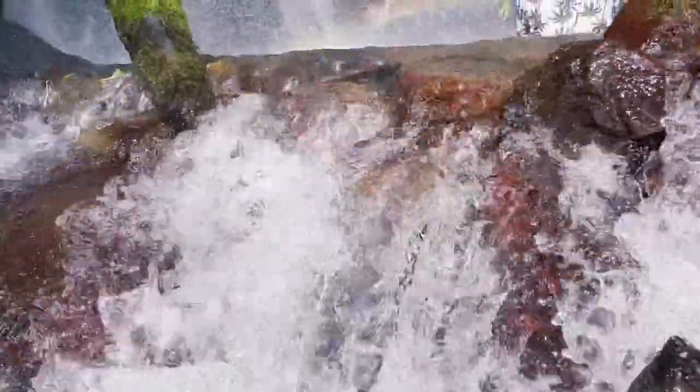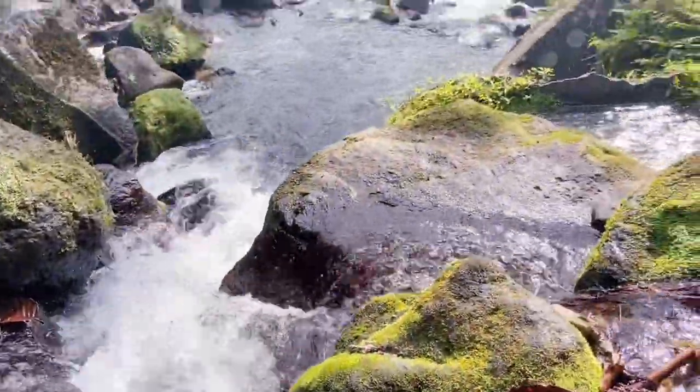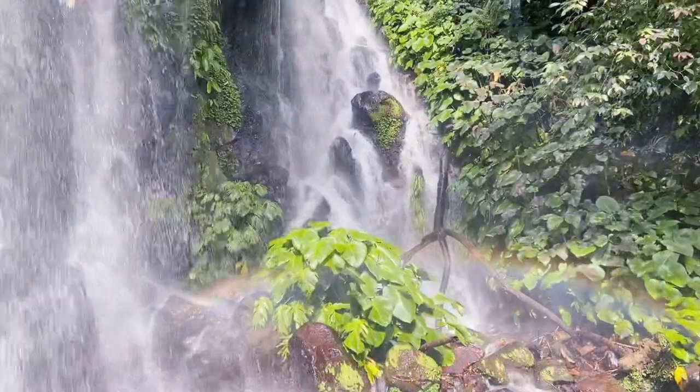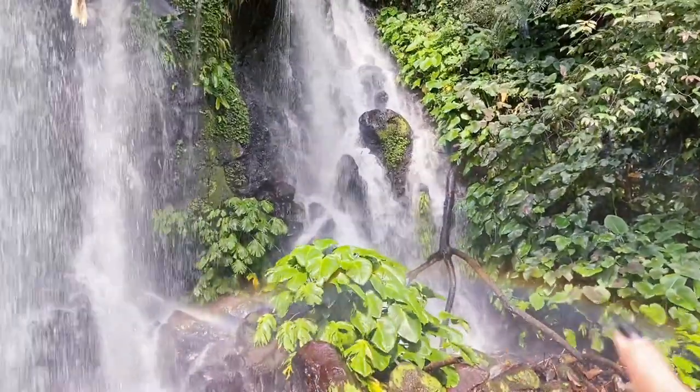Guys, the water is so good, oh my god! This is the most I can do for now — it's so cool! Oh my gosh, it's really really nice here.